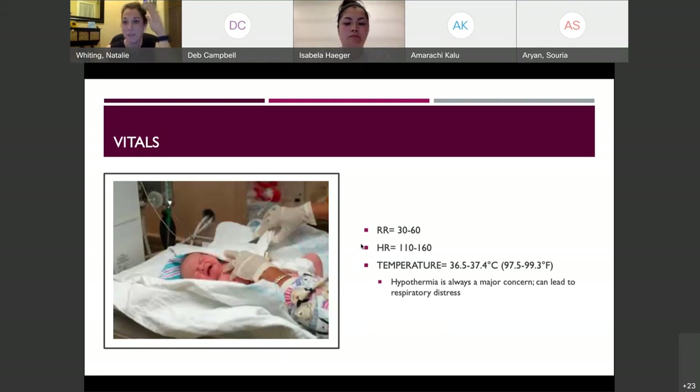Both respiratory rate and heart rate can be slightly out of range, especially if baby is crying — heart rate might go beyond 160 and respiratory rate beyond 60, which is normal due to fussing. Temperature is the most critical vital: if it goes out of range even a little, intervene immediately with skin-to-skin contact. If baby becomes hypothermic, it's a major concern that can lead to respiratory distress, particularly in the NICU with preemies.